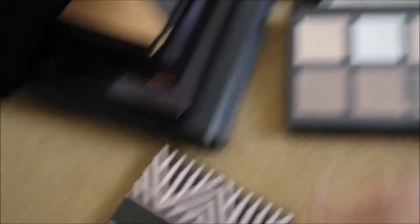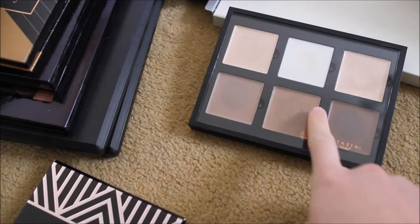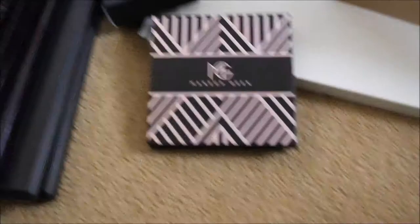Next we have this Anastasia Fair Contour Kit. I bought this because cream contouring was all the thing. I was really upset because they're quite dry and you have to add a beauty oil to make it more blendable. But I can highlight with these shades and obviously contour with all of these shades. I don't really touch this one.